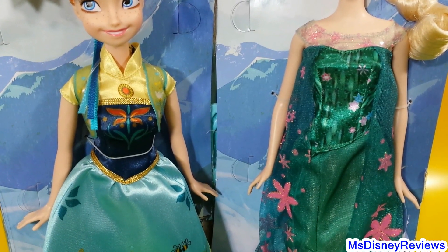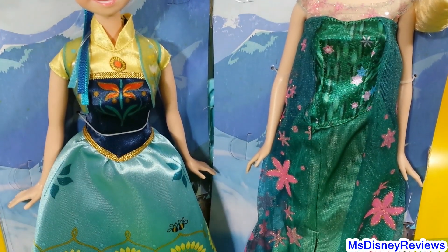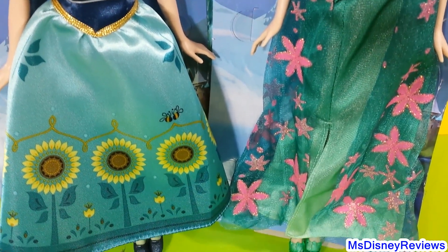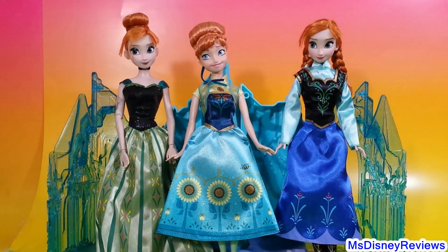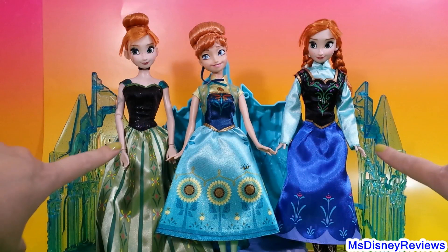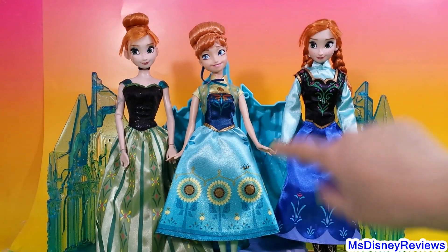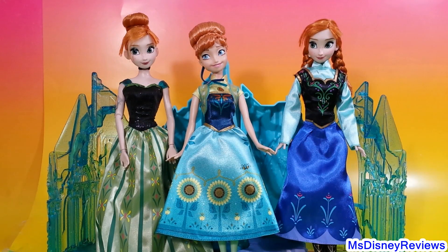Anna's dress is super cute and Elsa's is just beautiful. We have two Anna dolls from the Frozen movie and here is party Anna from Frozen Fever. We're going to compare their dresses, hairstyles, makeup, and everything to see what the differences are.